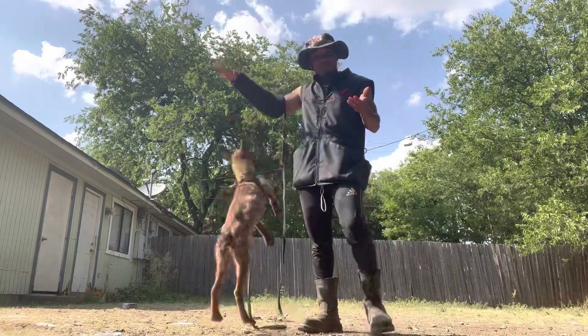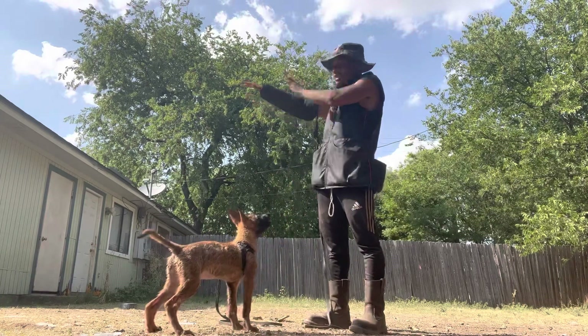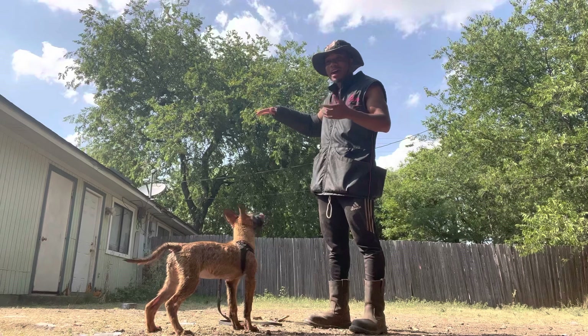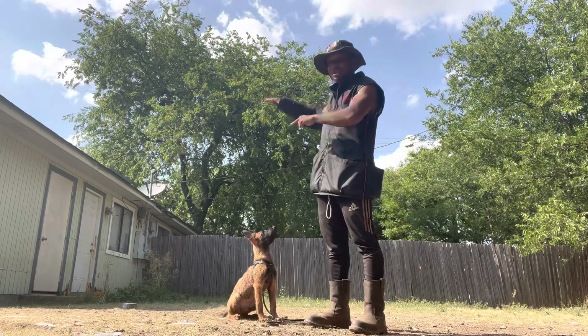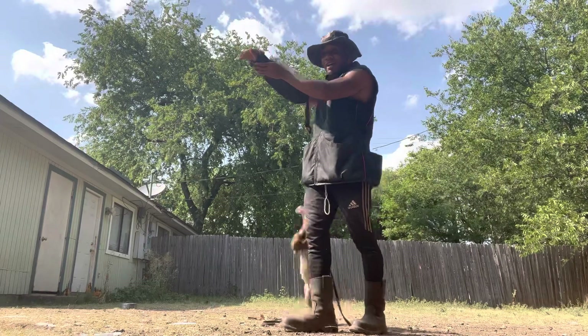Valen is three months old, and you can see he's jumping — he sees the sleeve. When you're talking about puppies who have drives and who are capable of doing the work, he's not doing any protection work right now, but I can teach him how to do protection work with his drive and his design.